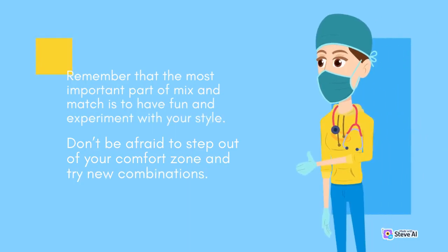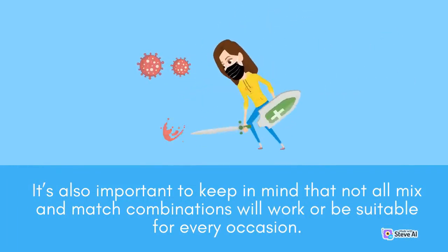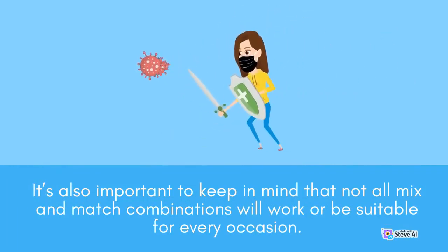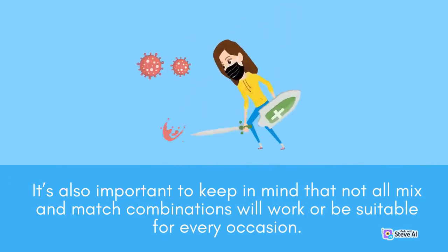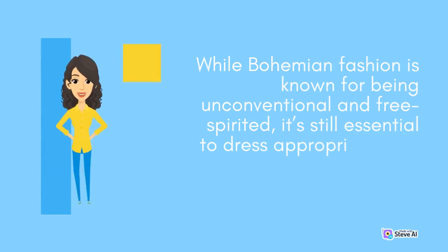Remember that the most important part of mix and match is to have fun and experiment with your style. Don't be afraid to step out of your comfort zone and try new combinations. It's also important to keep in mind that not all mix and match combinations will work for every occasion. While bohemian fashion is known for being unconventional and free-spirited, it's still essential to dress appropriately for different settings.